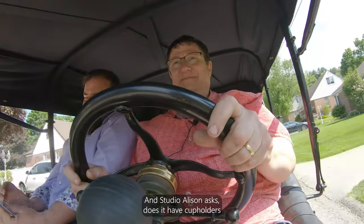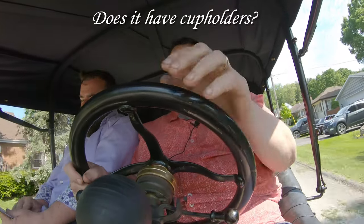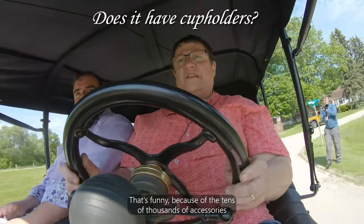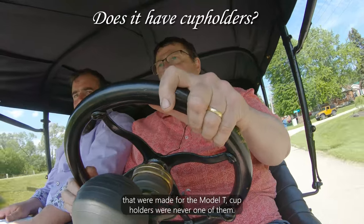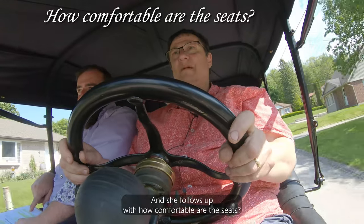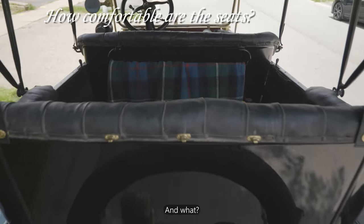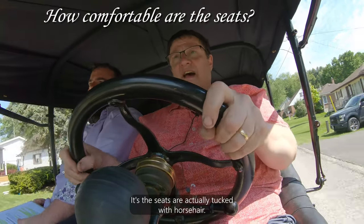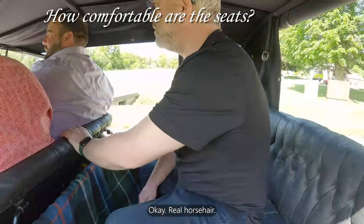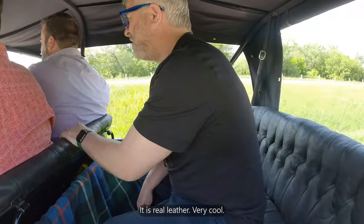Studio Allison asks if it has cup holders or something that could work as a makeshift cup holder. Darren says that of the tens of thousands of accessories made for the Model T, cup holders were never one of them. She also asks how comfortable the seats are — Darren says they're not bad, better than an orange crate. The seats are stuffed with real horse hair and covered in real leather.